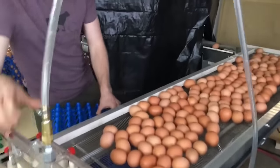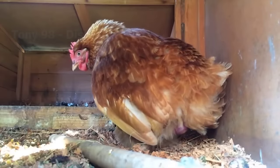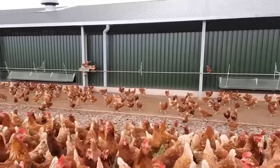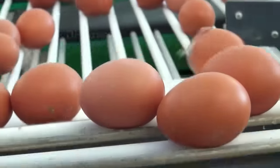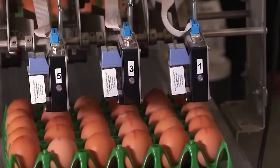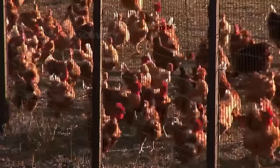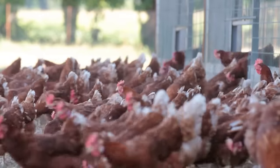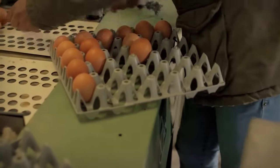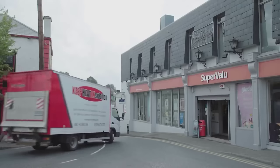For egg-laying chickens, the average raising period is 18 to 20 weeks, and they can lay eggs for about 2 to 3 years. There are an estimated 430 million egg-laying chickens raised across the EU, producing nearly 7.5 million tons of eggs each year. At a farm in eastern France, home to about 1,400 free-range chickens, farmers visit the barn every morning to collect eggs, and after checking quality, these eggs are taken to food markets and restaurants in the area.